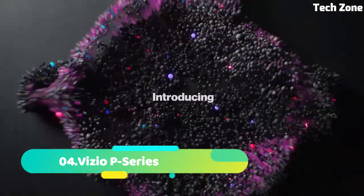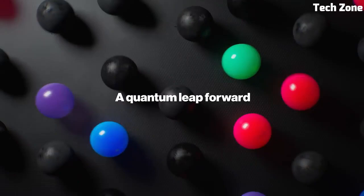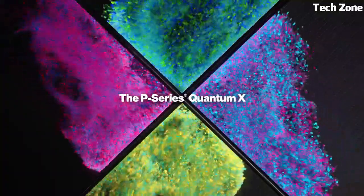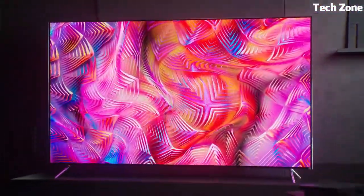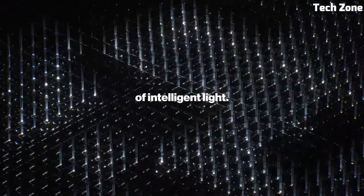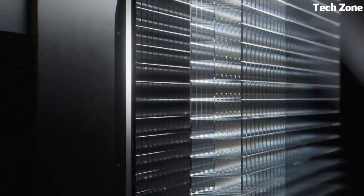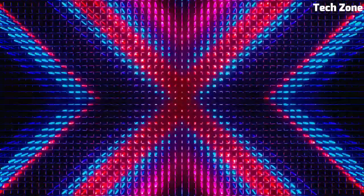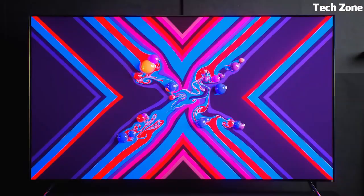Number 4. Samsung S95B is a cutting-edge LED TV that redefines home entertainment. With its stunning 4K OLED display, it delivers remarkable picture quality, featuring true blacks and vibrant colors. This TV supports advanced HDR formats like Dolby Vision and HDR10 Plus for exceptional contrast and detail. What sets the S95B apart is its unique sound technology.